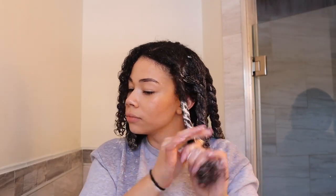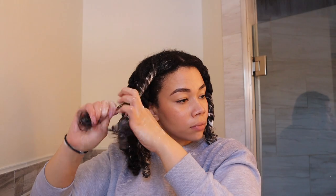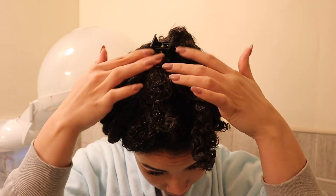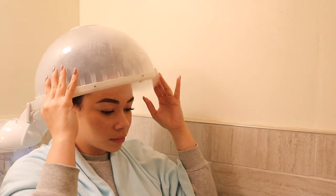Do you guys see how defined my curls look, just slick with a deep conditioner? That just goes to show how this product works in my hair — my hair is absolutely loving it. Once I finished twisting all of my hair, look how juicy it looks! I went ahead and sat under the steamer for about 10 to 15 minutes. To get all my hair in the steamer, I clip it on top and just sit in it.